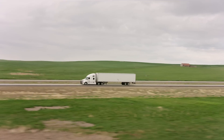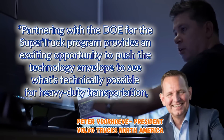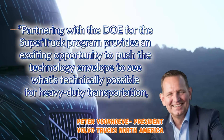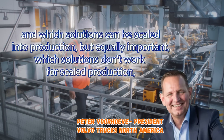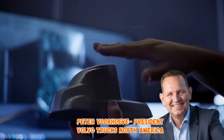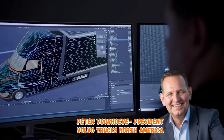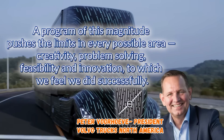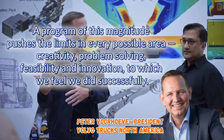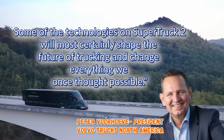In a recent interview, VTNA president Peter Vurhov said: "Partnering with the DOE for the Super Truck Program provides an exciting opportunity to push the technology envelope to see what's technically possible for heavy-duty transportation and which solutions can be scaled into production — but equally important, which solutions don't work for scaled production. We are extremely proud of the accomplishments of our advanced engineering team. A program of this magnitude pushes the limits in every possible area: creativity, problem-solving, feasibility, and innovation. Some of the technologies on Super Truck 2 will most certainly shape the future of trucking and change everything we once thought possible."